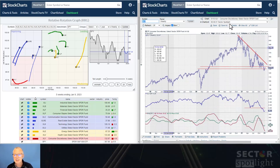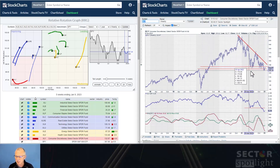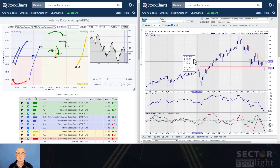The last one is consumer discretionary. We already had that clear break, and it is now bouncing back towards the old breakout level — more of a breakout zone, as you can see. Relative strength here is absolutely weak. This is going to be a very hard case to push further up, so I'm going to label this as a downtrend.